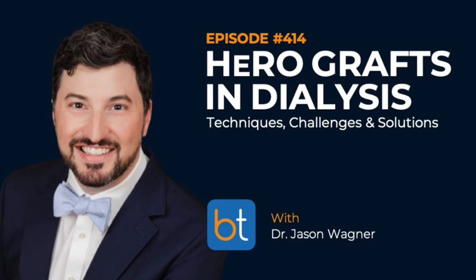Today our topic is regarding access for dialysis — options of end-stage vascular access. To help us with this discussion we have Dr. Jason Wagner. Jason is a vascular surgeon based out of Sarasota, Florida. Jason, welcome to the show.